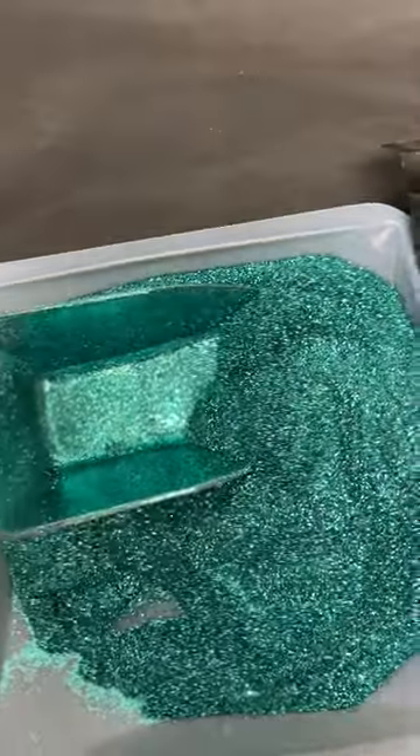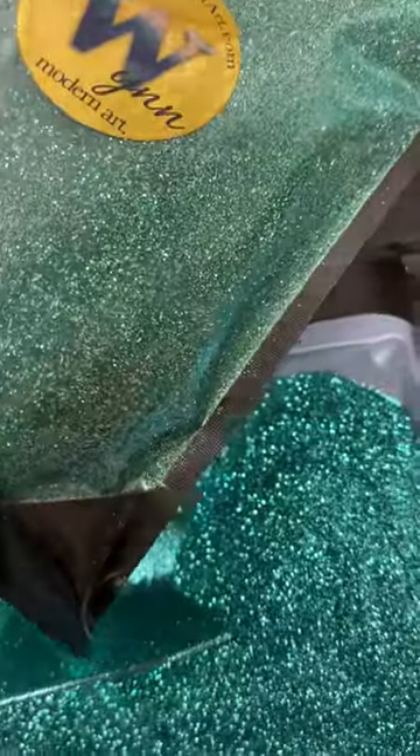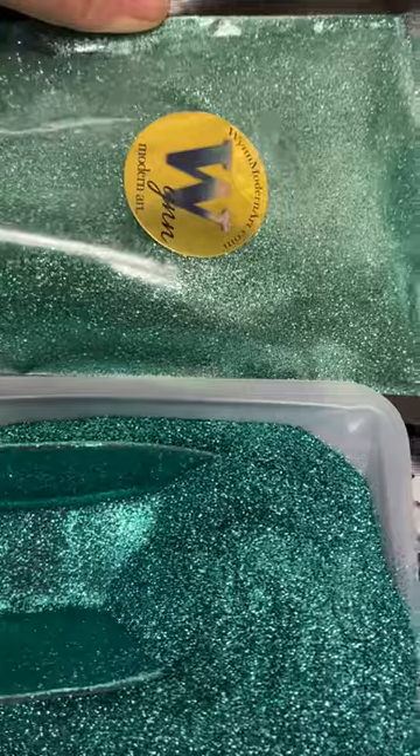Then you might say, what about Mint Radiance? Here's Mint Radiance. It is many shades lighter than this new color.